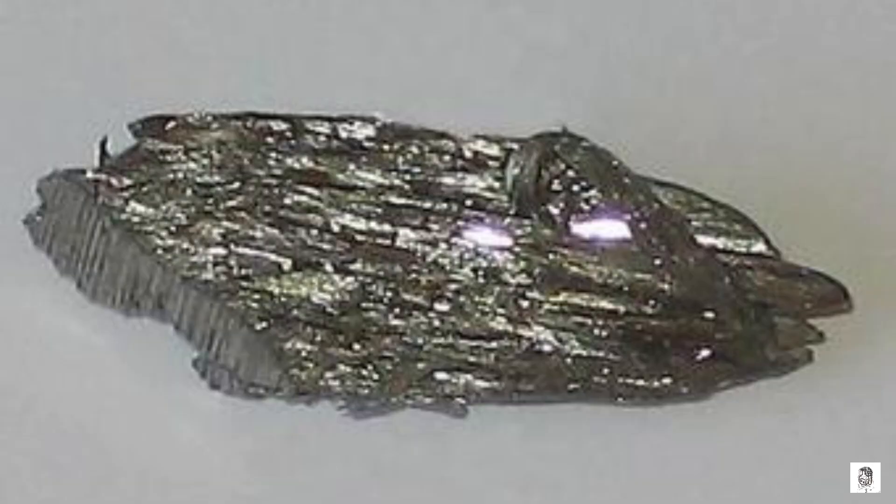Lawrencium is a member of the actinoid group, which is a group of elements located at the bottom of the periodic table. Actinoids are all very heavy and radioactive, and they have some unique chemical and physical properties.